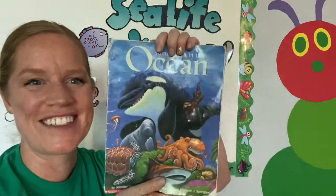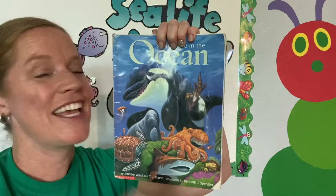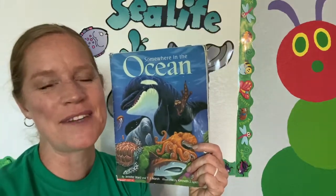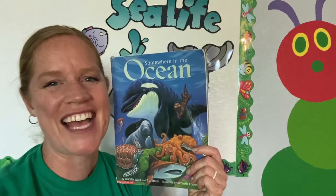Very good job, boys and girls. You found all the numbers in one of my favorite books, Somewhere in the Ocean. All right, thank you for reading with me today. I will see you next time. Goodbye!